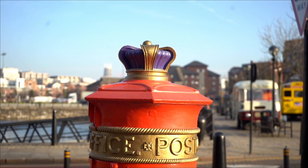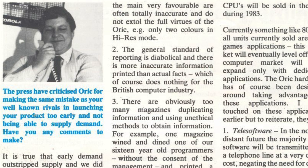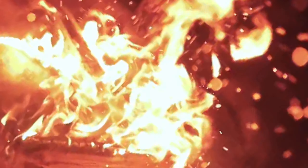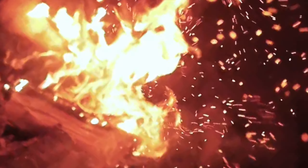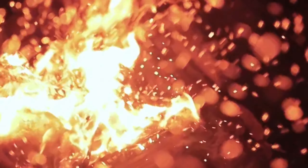Much like Sinclair, Auric found it difficult to keep up with orders being so high, and so much like Sinclair, Auric had major delays for customers to receive their new computers. Tragically, one night in October of 1983, Kenya Plastics in Cambridgeshire, England — who manufactured the Auric 1 — was severely damaged in an arson attack, where a significant portion of components were destroyed, which further caused delays in shipping out orders.